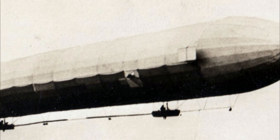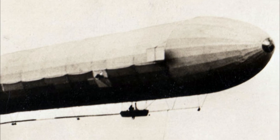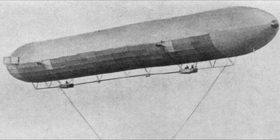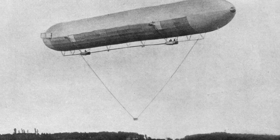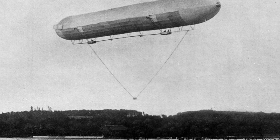In 1898 he established the Gesellschaft zur Forderung der Luftschiffahrt. The company had a subscribed capital of 800,000 Deutschmarks, of which Zeppelin contributed 300,000 Deutschmarks. The remainder was provided by various industrialists, including 100,000 Deutschmarks contributed by Karl Berg, whose company provided the aluminium framework of the airship.